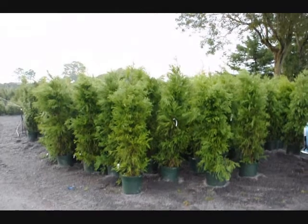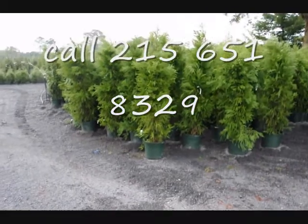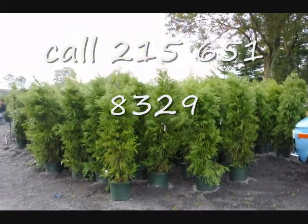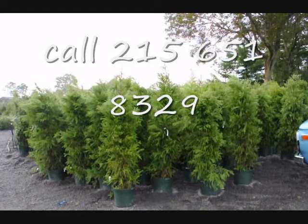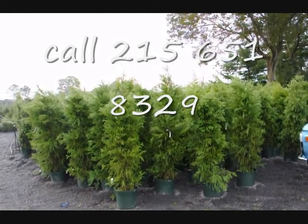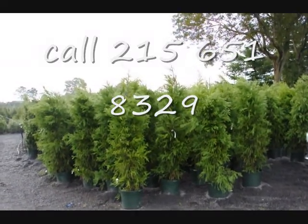These are cryptomerias that we have on sale — about five to six foot tall in a number seven pot. These cryptomerias are $50 each for the fall of 2009, while supplies last. We can deliver and plant them for $75 anywhere on the East Coast, except we won't go where it's zone five or five and a half, as this is a zone six plant.